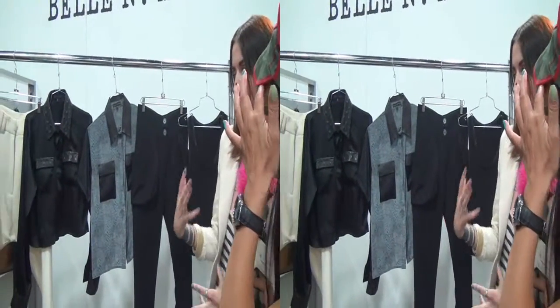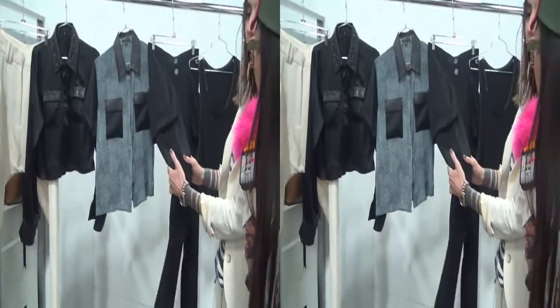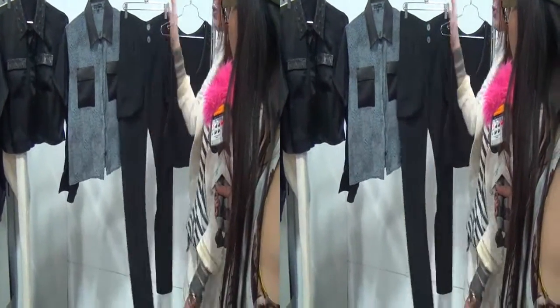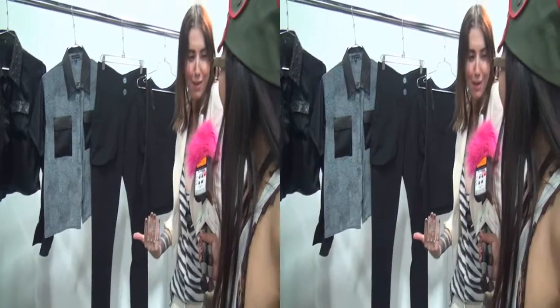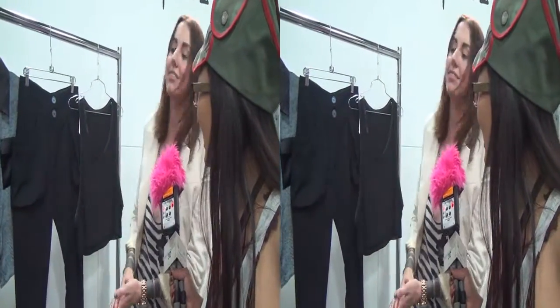We wanted to keep that athletic feeling — this is that same really stretchy, really comfortable thing. You could make this a suit, but it's an athletic two-piece suit. We also have the leather trim like we had last season.